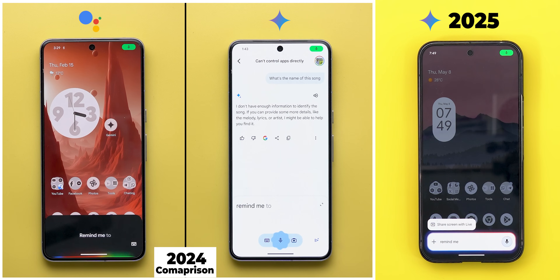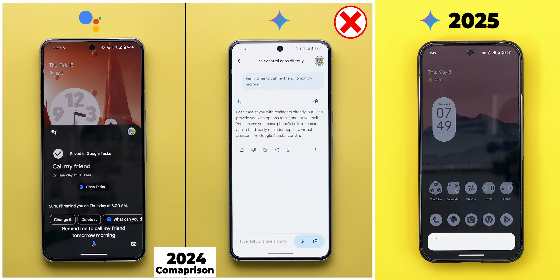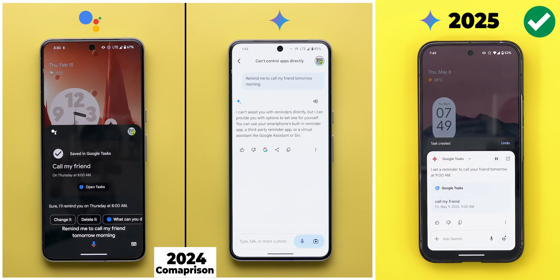Remind me to call my friend tomorrow morning. [Gemini responds: I set a reminder to call your friend tomorrow at 9 a.m.] Setting reminders was another issue with the older versions of Gemini, but it works perfectly well now thanks to the Google Tasks integration.